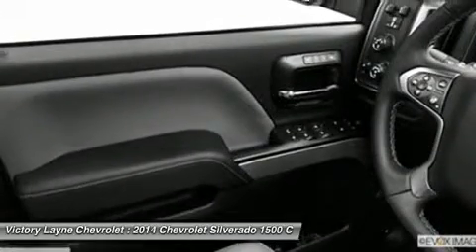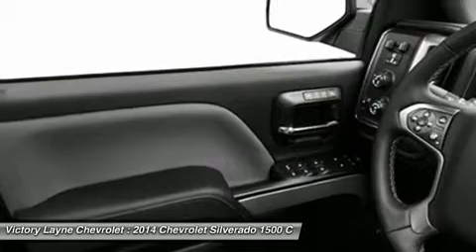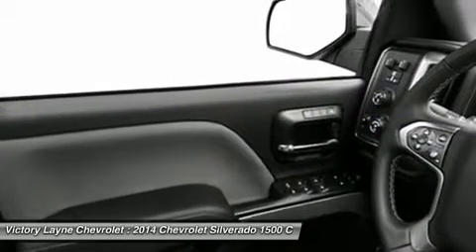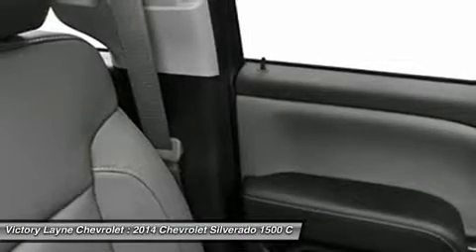Knowing that it's what's under the hood that counts, the Silverado has new impressive engines for 2014. The 1WT, 2WT, LT, and LT Z71 come standard with the 4.3L EcoTec3 V6 with six-speed automatic transmission. The LTZ and LTZ Z71 come standard with the 5.3L EcoTec3 V8, which is also an option for the other trims.